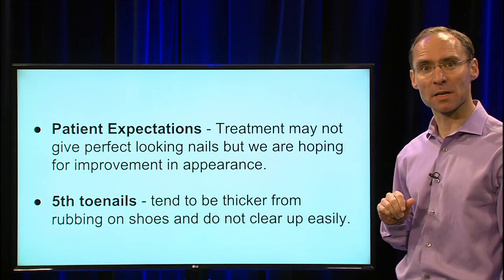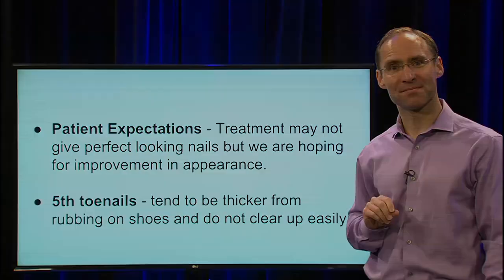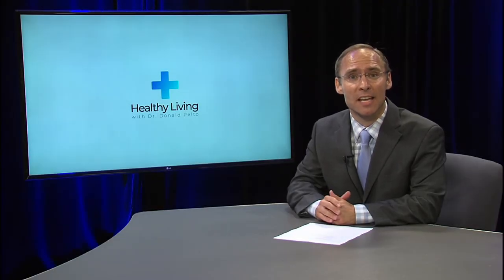If you'd like to learn more, you can go to centralmasspodiatry.com, which has a section on things we treat, including fungal toenails. Thank you for watching Healthy Living — you'll find a few links here. One is to subscribe to this channel on YouTube, and there are also some additional videos you can watch.